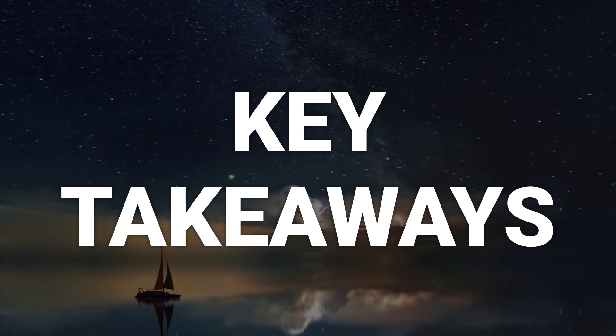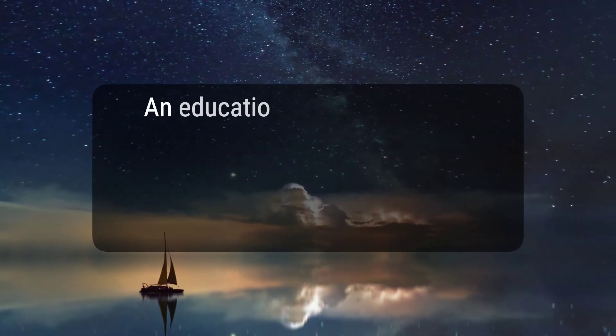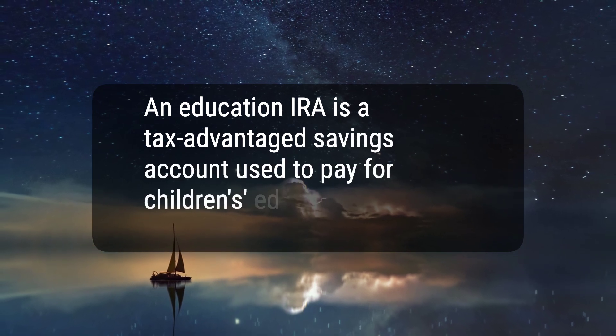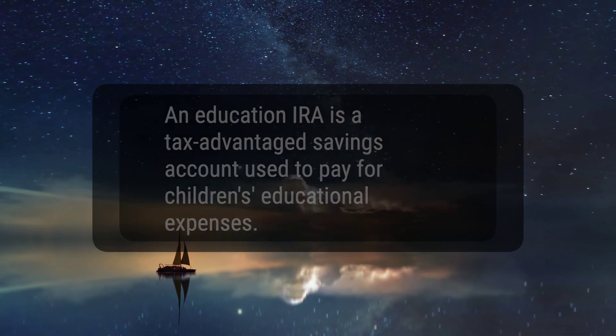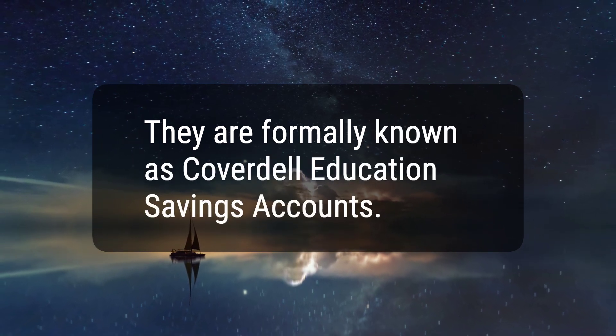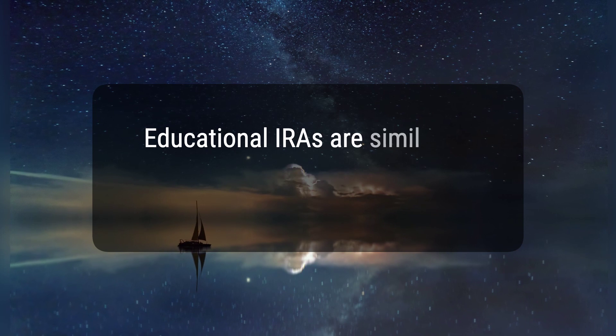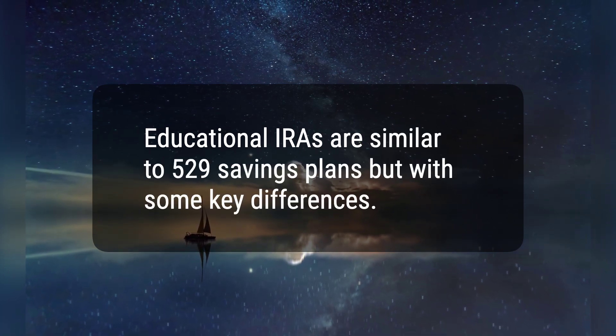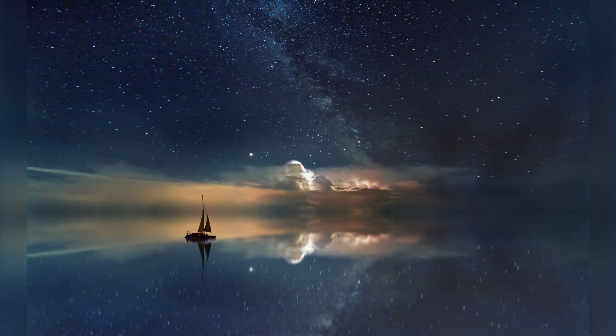Here are three key takeaways. 1. An Education IRA is a tax-advantaged savings account used to pay for children's educational expenses. 2. They are formally known as Coverdell Education Savings Accounts. 3. Educational IRAs are similar to 529 savings plans but with some key differences. Hope this would help, thanks for watching.